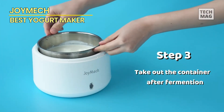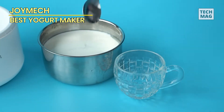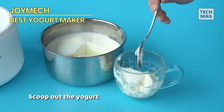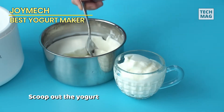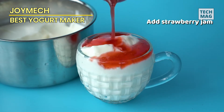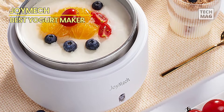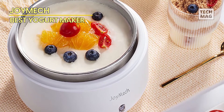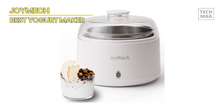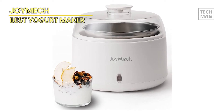Embrace simplicity and precision as the Joymec maintains the ideal temperature, ensuring each batch is a perfect balance of creaminess and probiotic goodness. The sleek stainless steel container not only adds a touch of elegance to your kitchen, but also guarantees a safe and hygienic environment for your yogurt culture to thrive. Say goodbye to store-bought options laden with additives, and immerse yourself in the pleasure of creating homegrown, pure Greek yogurt. Unleash the Joymec Yogurt Maker in your kitchen and savor the tastes of homemade goodness with every spoonful.